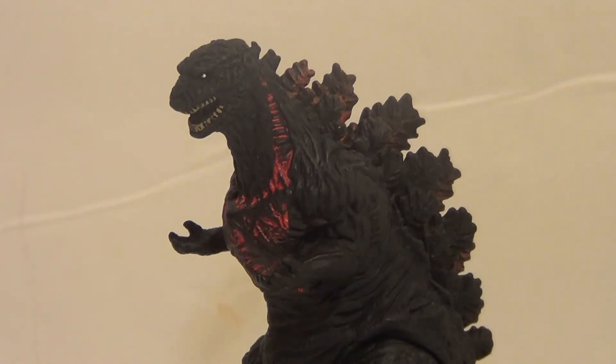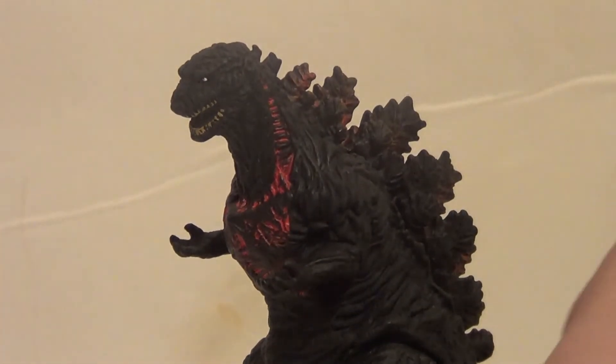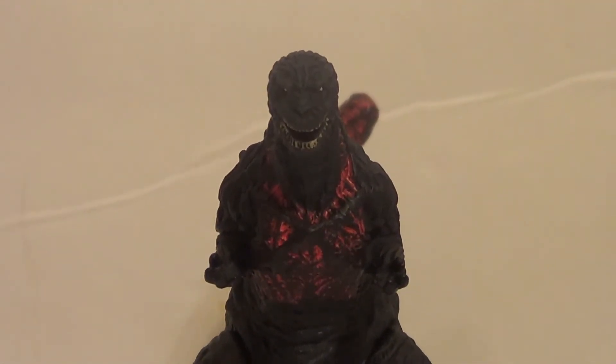Hello YouTube, it is your boy B3, back with another kicking action figure review. Today we are reviewing the Bandai America Shin Godzilla. Normally I don't review characters from the same line next to each other — like I just reviewed the Anguirus — normally I'd take a break with a different figure. But I figured, what the heck, I already have it out of package. So here is Shin, the Horrific Monstrosity.